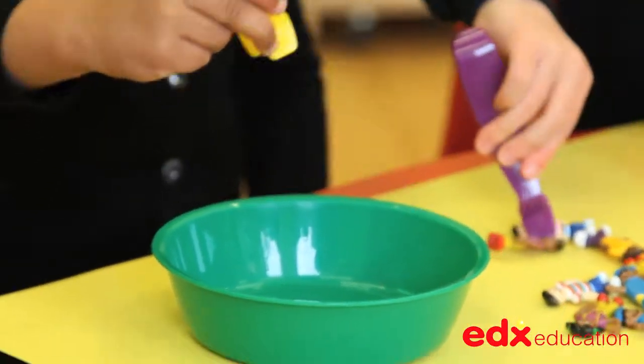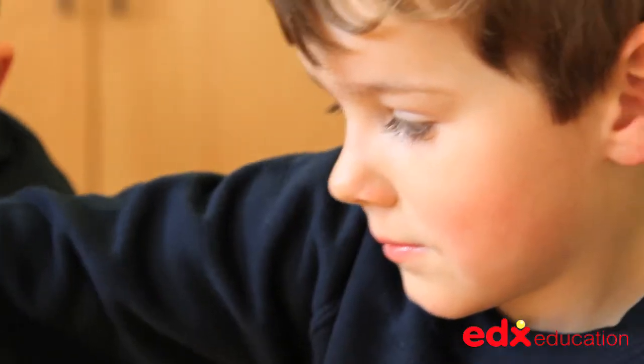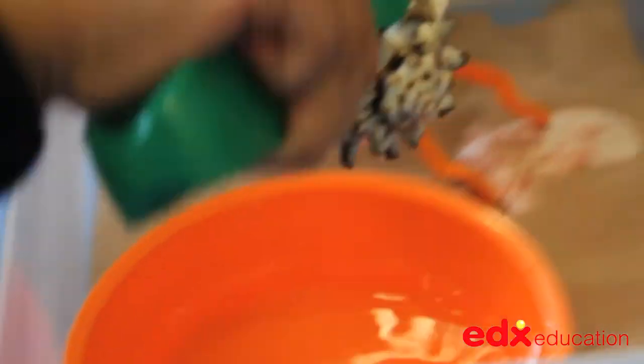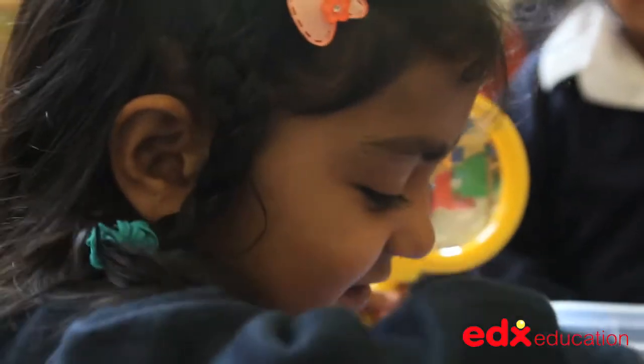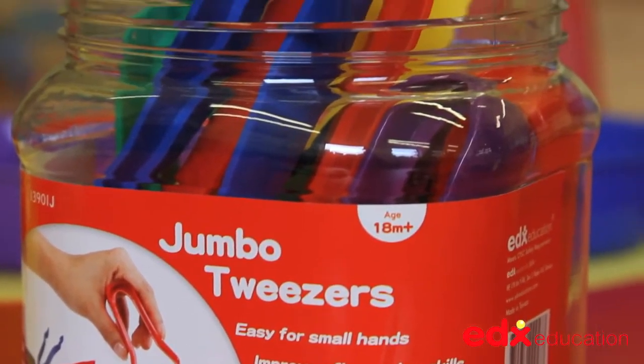Children will enjoy using them to grip small objects and counters and to transfer them from one place to another. They can also be used in scientific examinations of natural or man-made objects, or when examining messy or wet things. They come in a handy storage jar for safekeeping.